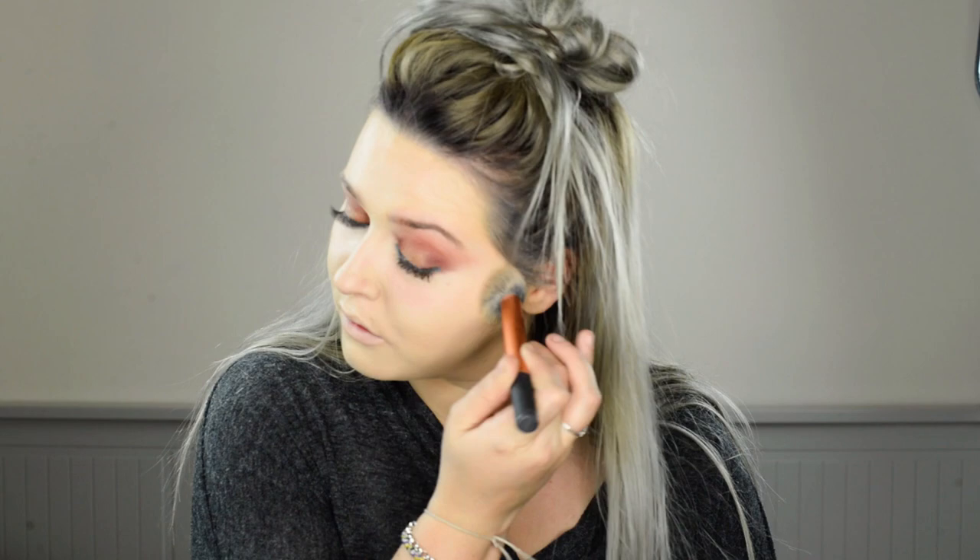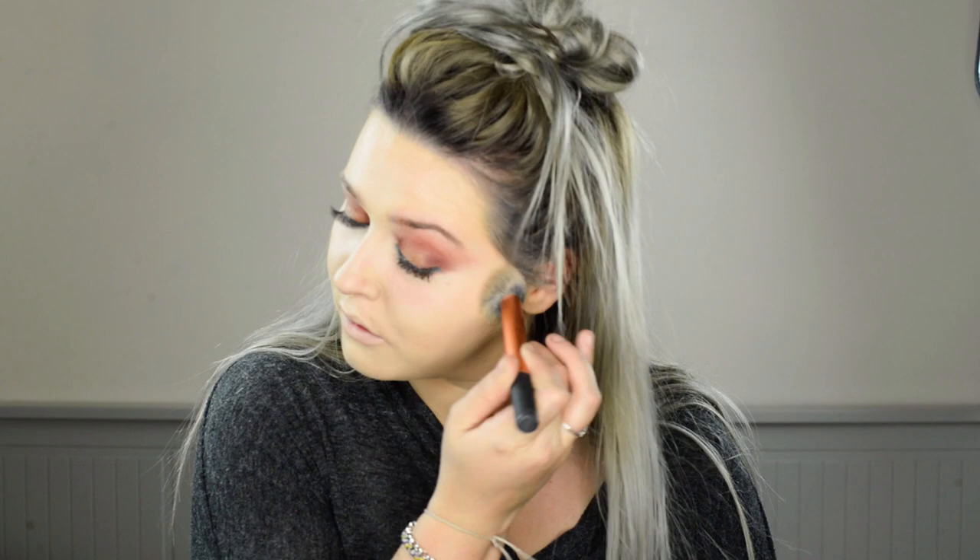Then I'm going to use my NARS Radiant Cream Concealer in Chantilly again and just highlight my eyes. I'm just going to do my cupid's bow, down my nose, and then just my forehead. I'm just going to use a smaller buffing brush just right underneath my eyes to get right in there. Once all that's blended in underneath your eyes, I'm just going to do a bit of contour.